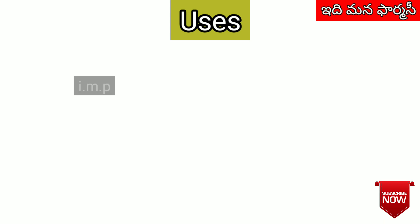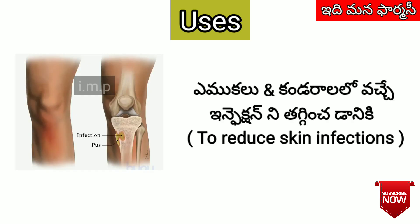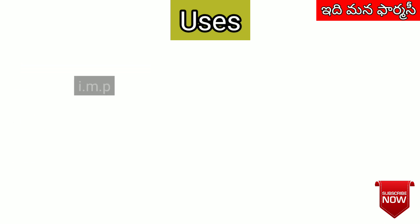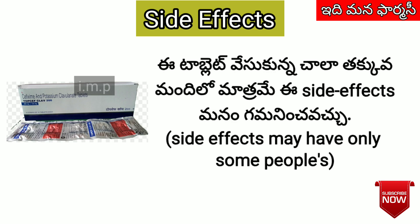This medication can be used in the treatment of skin infections. It is also indicated for urinary tract infections.